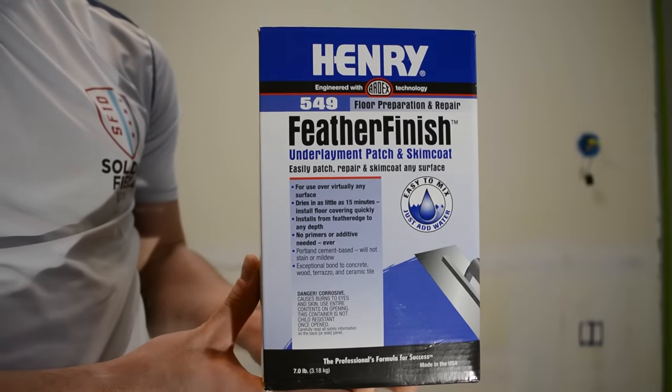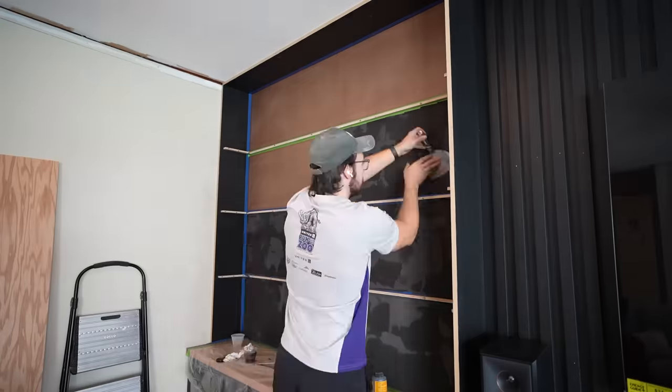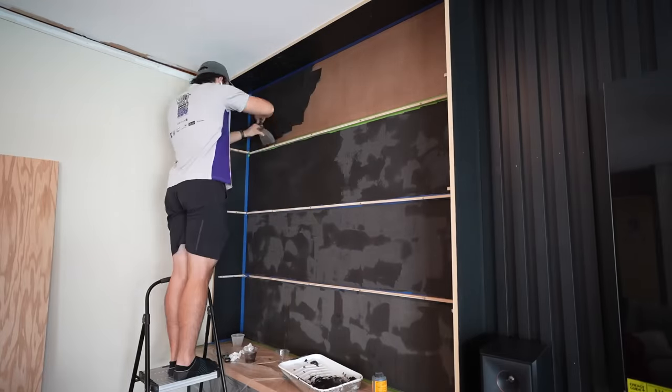A lot of you had questions about what is the finish behind the shelves. It's Henry's Feather Finish, and we love this product not only for the ease of application but also the price. We've applied our fair share of wallpaper, paint, and lime wash, and this is by far the easiest to apply and most forgiving, but it also has the biggest payoff because of all the texture, color, and warmth it adds. We're really happy we added that to the back of the shelves.